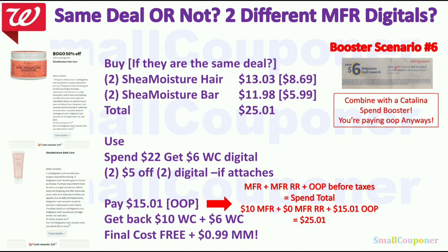If both Shea Moisture products are part of the same spend $25 get $10 Walgreens Cash deal and we get two separate $5 off 2 manufacturer digitals: buy 2 Shea Moisture hair products at $8.69 each (second 50% off = $13.03 total) plus 2 bar soaps at $5.99 each ($11.98) — total $25.01. Use Spin22 get $6 Walgreens Cash and two of the $5 off 2 digitals. Pay $15.01 all out of pocket to meet the $25 spend threshold. Get back $10 Walgreens Cash from the deal and $6 Walgreens Cash from the booster. Final cost is free and a $0.99 moneymaker. If they are not part of the same deal or we don't get two $5 off 2 digitals, skip unless you have insert coupons.